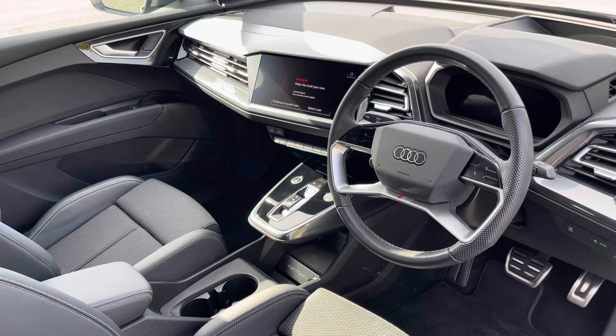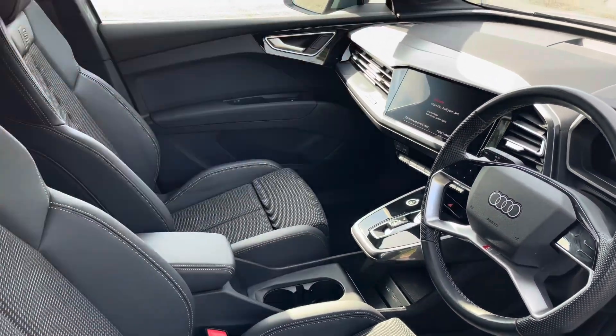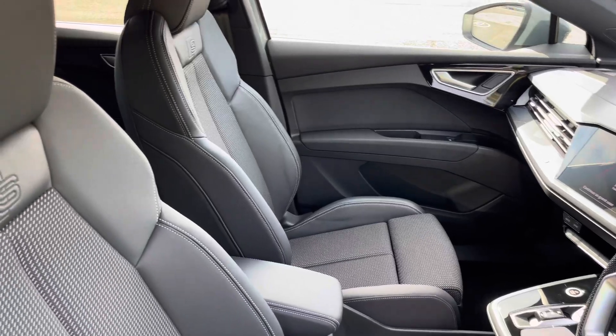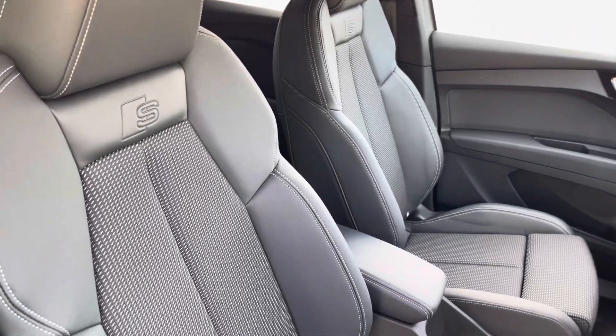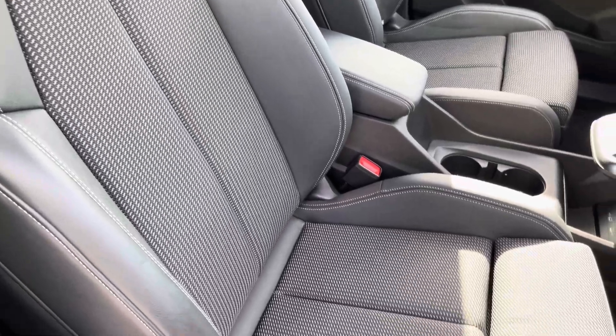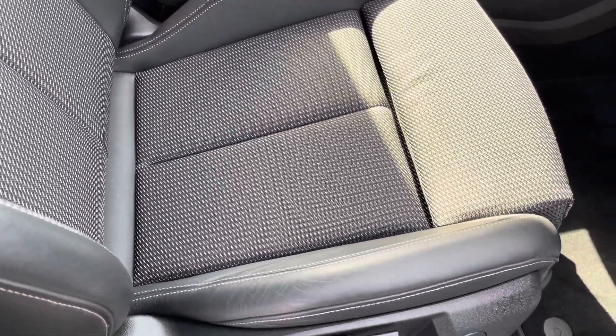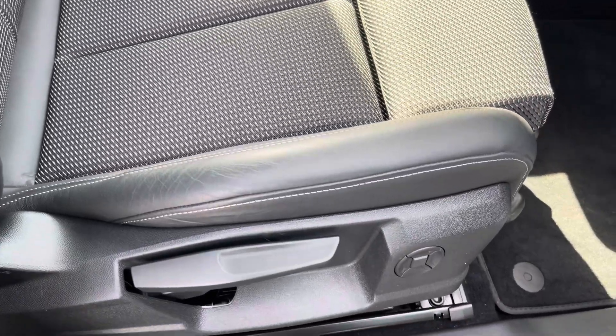In the front you'll find a twin-spoke leather multifunction steering wheel with graphite grey inlays, while there are cloth leather upholstered front sport seats, which are not only plush but also really comfortable and supportive, especially on long journeys. They are manually adjustable and include 4-way electric lumbar support.